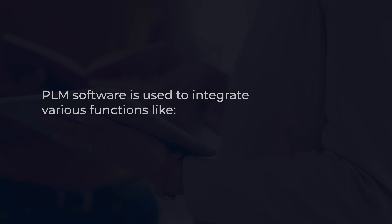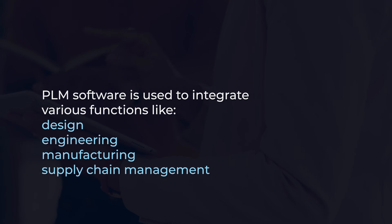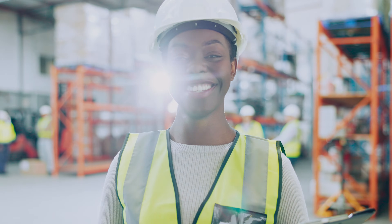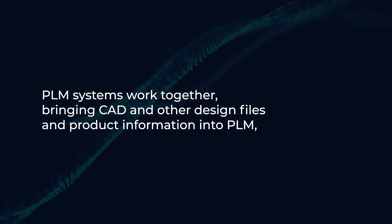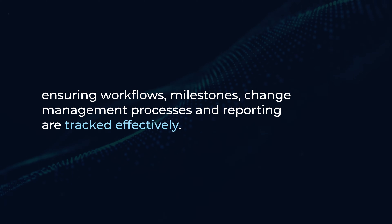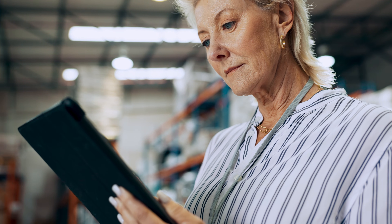Finally, we reach the end-of-life phase, where the product is retired. Throughout these phases, PLM relies heavily on technology to streamline processes and facilitate collaboration. Specific PLM software is used to integrate various functions like design, engineering, manufacturing, and supply chain management, allowing teams to work together efficiently. PLM systems bring CAD and other design files and product information into PLM, ensuring workflows, milestones, change management processes, and reporting are tracked effectively — a necessary process to take the product from concept to customer.